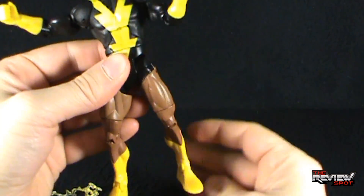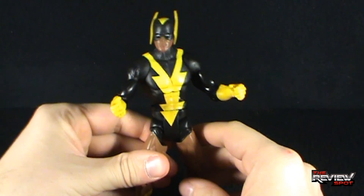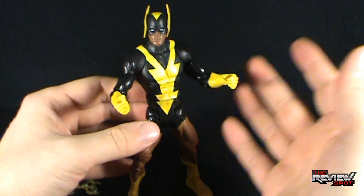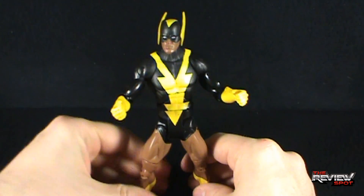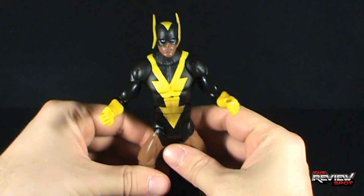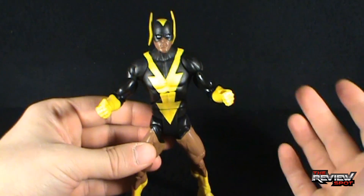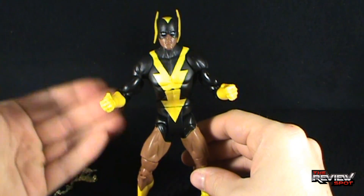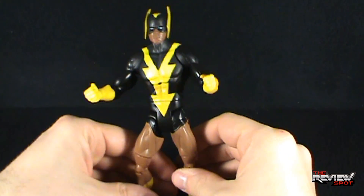I would stress this to collectors: the problem with figures like this is that they are so heavily inspired by a specific medium. Unless you grew up with or followed the Super Friends, you likely would have just passed on Black Vulcan. I grew up with Super Friends and Challenges of the Super Friends, so this is nice to add to my collection. But as an outside collector just looking at DC Universe as a whole, you could probably have passed on Black Vulcan — and maybe this whole wave — only picking up Captain Boomerang or Toy Man, though Toy Man had issues too.